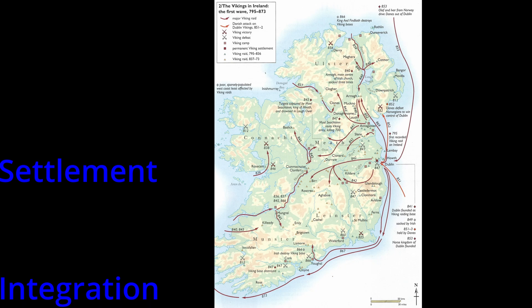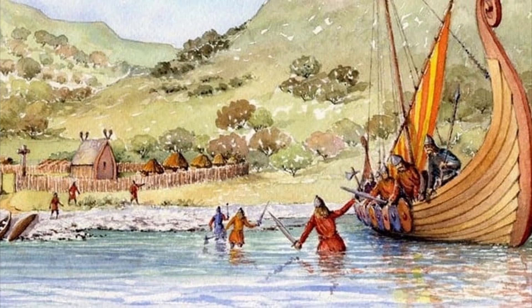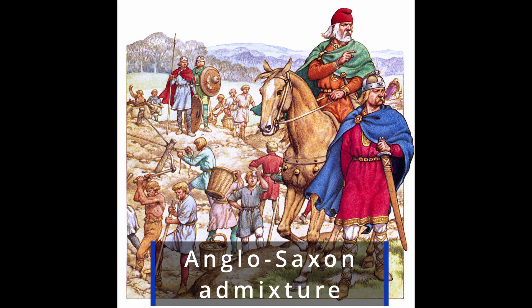The Viking Age in Ireland, which began around 1,200 years ago, was not just an era of coastal raids. It was a period of settlement, integration and inter-marriage that left a permanent genetic layer across the entire Gaelic population — a layer that distinguishes them from the modern English, who were shaped by different historical forces.